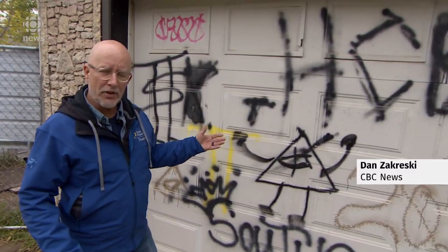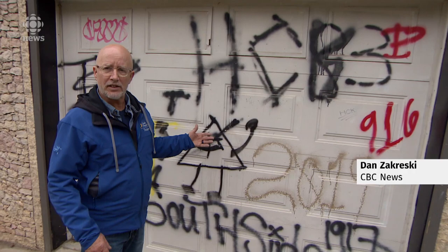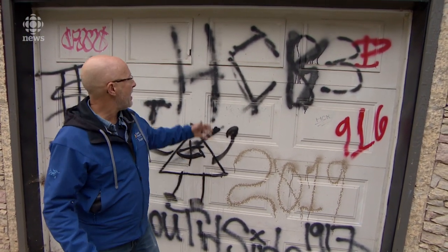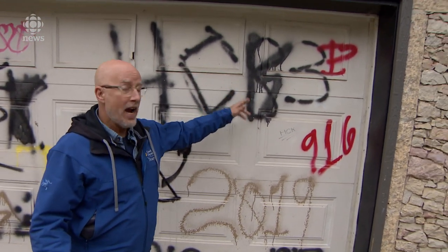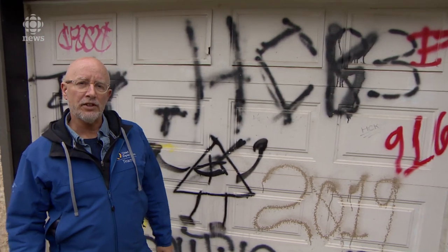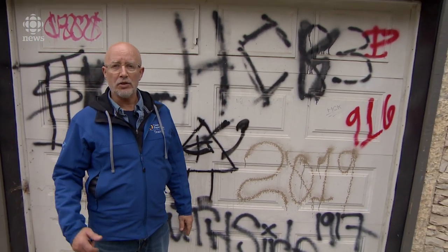So what does it mean when all the tags are mashed together on a single garage panel like this? Well, it means someone's on the outs with someone. Consider this: Hustle Crew 83 has a K sprayed over it, so it becomes Hustle Crew Killers, or Killers of the Hustle Crew.